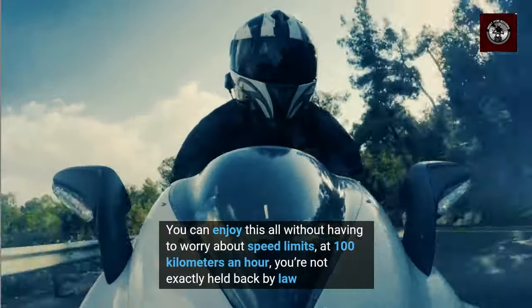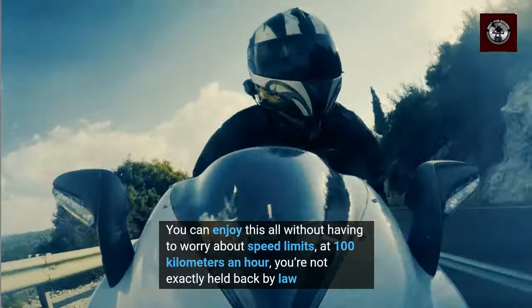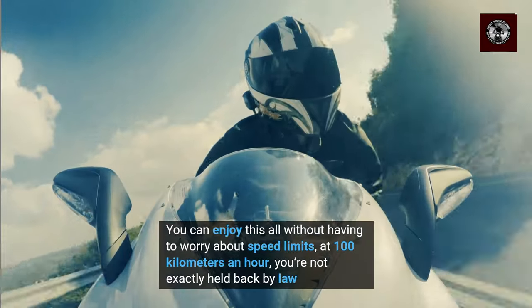You can enjoy this all without having to worry about speed limits. At 100 km an hour, you're not exactly held back by law.